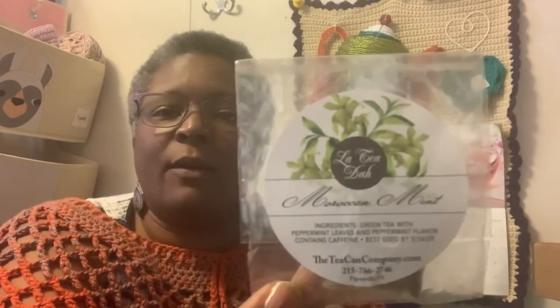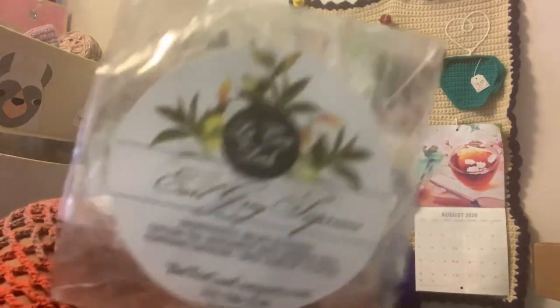Here are the teas — they come in little packs. I think there's two in each one. There's vanilla chai, Moroccan mint — this is the one I'm drinking right now and it's delicious — Earl Grey Supreme, hibiscus flower, and there's one more but I put it in some happy mail: raspberry bouquet oblong tea. So the Moroccan mint is what I have in here.